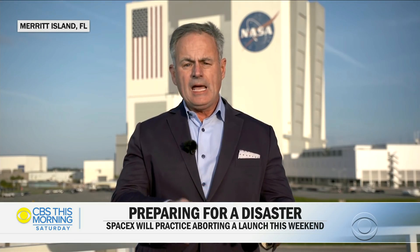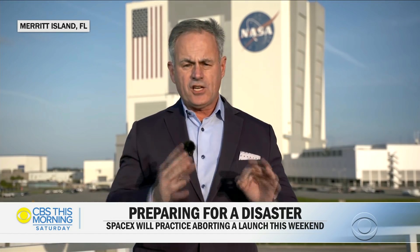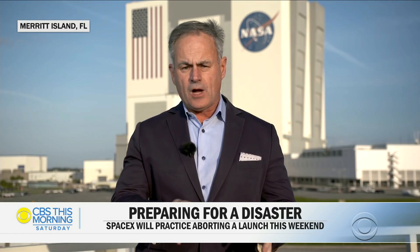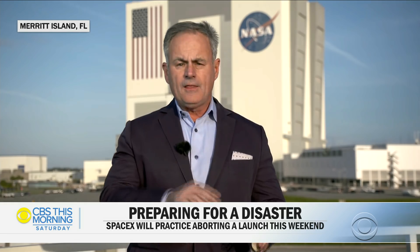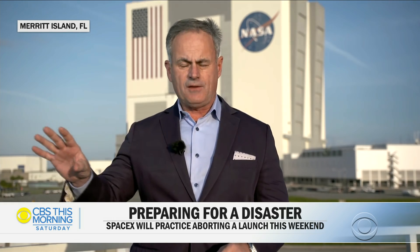Here's what's supposed to happen. They're willing to destroy a rocket in order to prove that its onboard escape system really does work. Essentially, 84 seconds after launch, they turn off the engines of the rocket. Aerodynamic forces will probably break apart that rocket, but by then the capsule should have been thrown to safety.